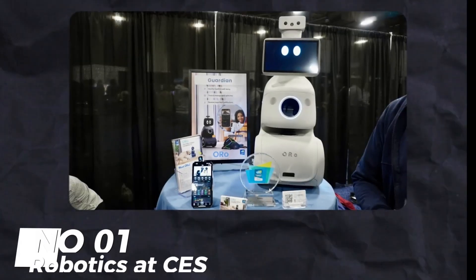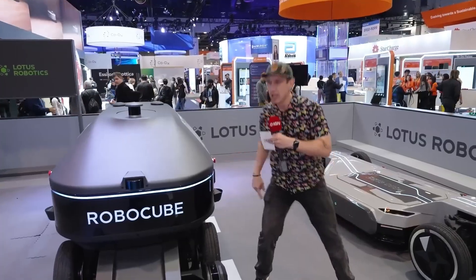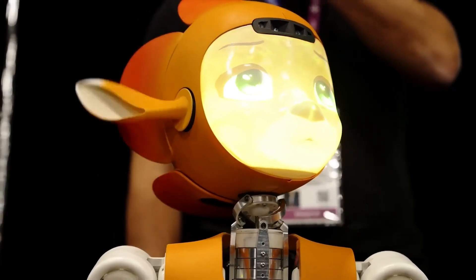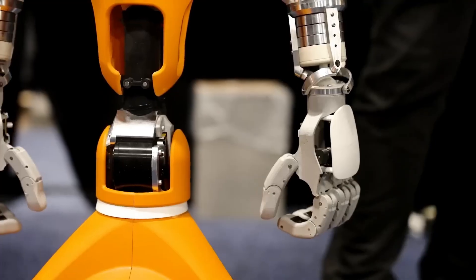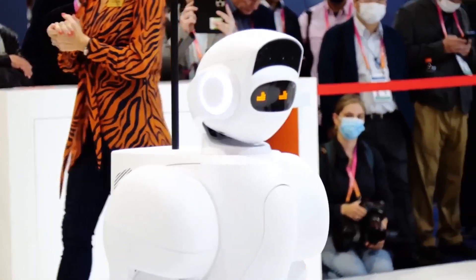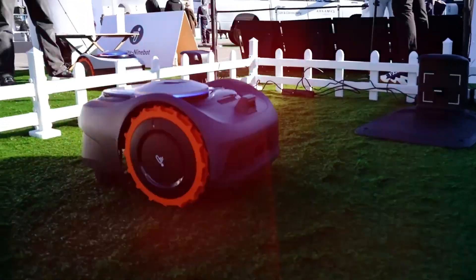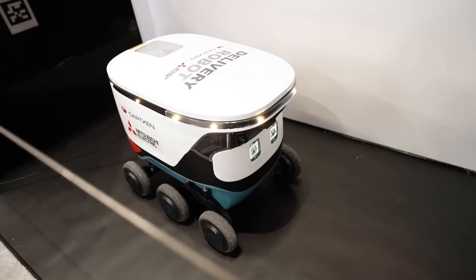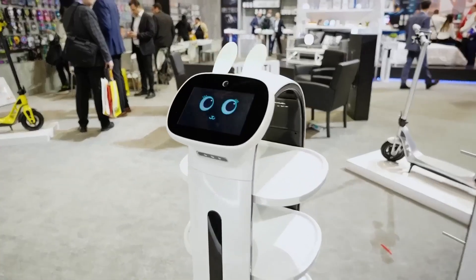Number 1: Robotics at CES. Robots were everywhere at CES — from robotic street cleaners to hotel concierges and autonomous excavators. There were robots making drinks with precision and others helping out with tasks. The Bar360 mixes cocktails at home using an app. The future of robotics is exciting and evolving.